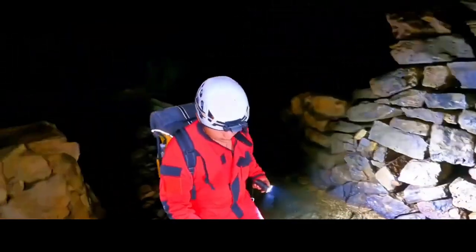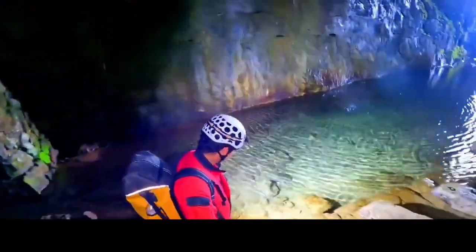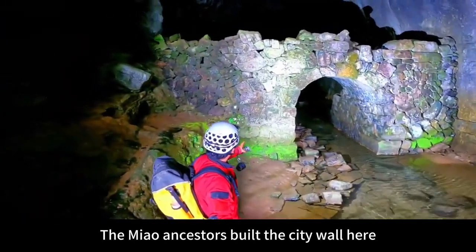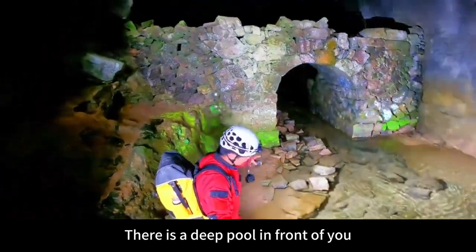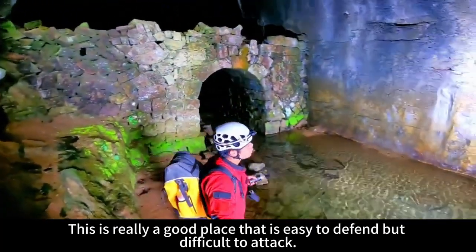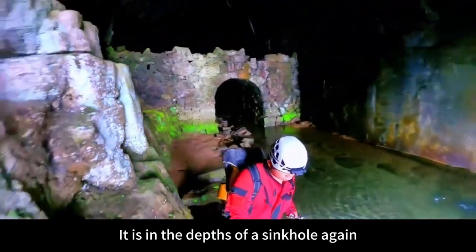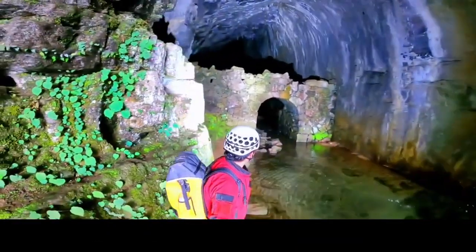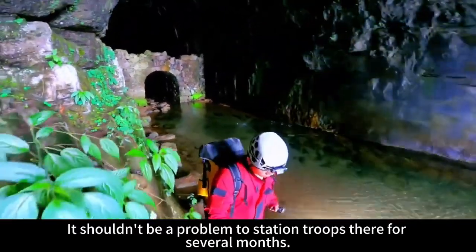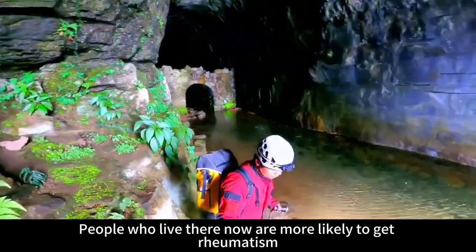Go and have a look in front — what kind of scene is it? The Miao ancestors built the city wall here to make a defense. There is a deep pool in front of you; both sides are rock walls as sharp as a knife or an axe. This is really a good place that is easy to defend but difficult to attack. Where we entered is in the depths of a sinkhole. This cave has two exits, and the large space inside can accommodate thousands of people. It shouldn't be a problem to station troops there for several months. But it seems quite humid inside now — people who live there would be more likely to get rheumatism.